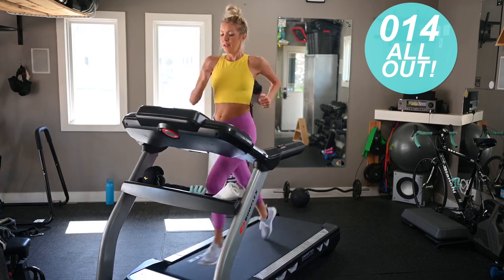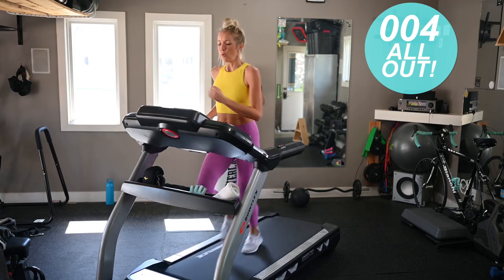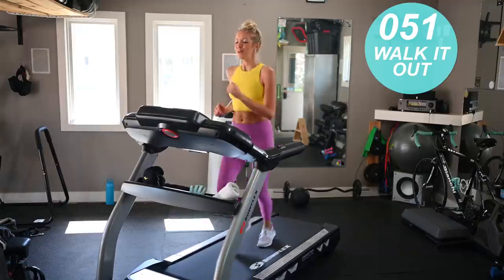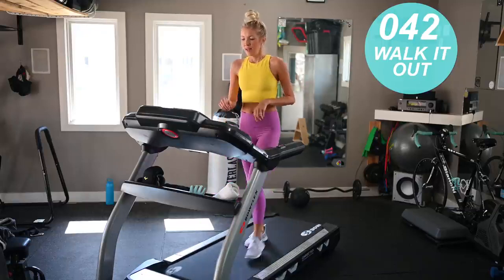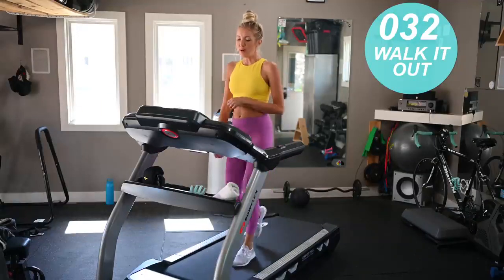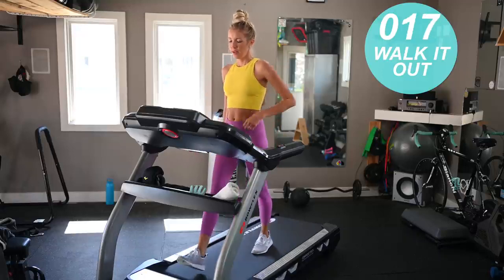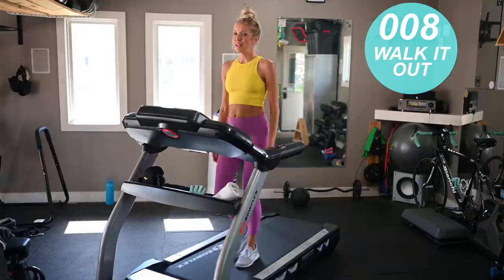15 seconds, then take it down to walking in three, two, one. Really catch your breath here. After this one-minute walking recovery we've got a three-minute push pace. That push pace is just going to be a mile, maybe a mile and a half over your base pace. For me, if my base is six miles per hour, I'm going to take it up to about 7.2.